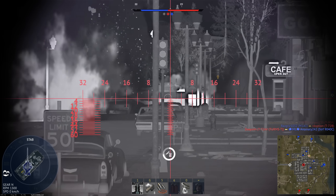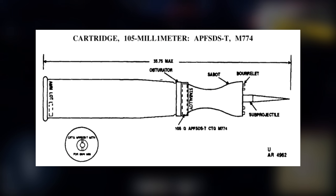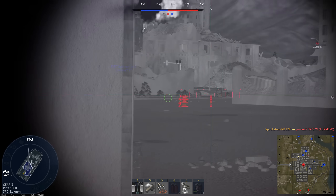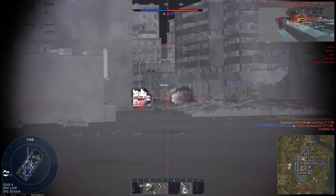The US used tungsten up until 1980, when the 105mm round M774 was first fielded. It was the first US round to use depleted uranium and greatly increased the performance of the 105. Several years later it was replaced by the M833, and the US has been using depleted uranium ever since.